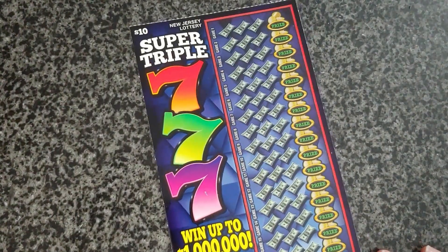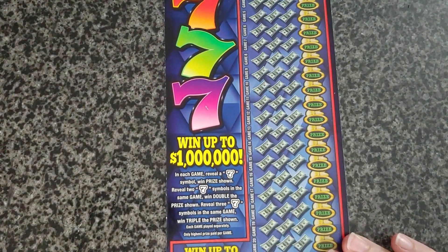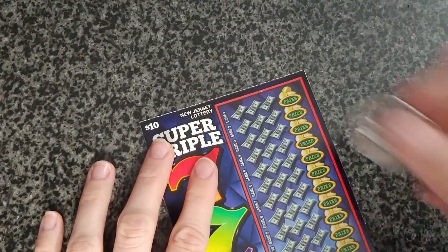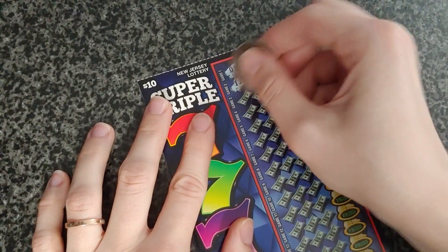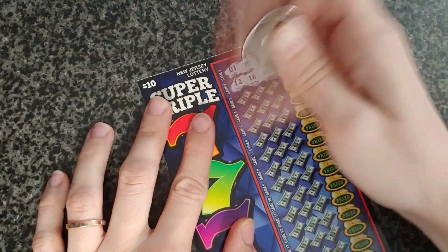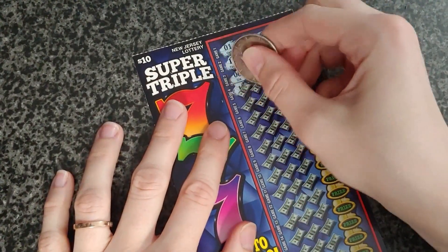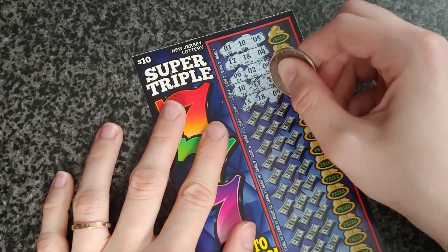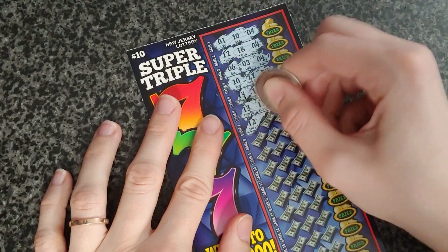All right, this is the Super Triple Sevens — same thing as the seven games: reveal one seven win prize shown, reveal two sevens in the same game win double the prize shown, and if you get three sevens win triple the prize shown.